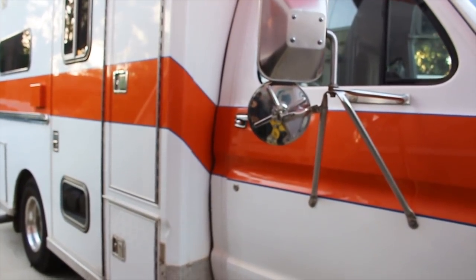Hi guys, my name is Flower. Welcome to my YouTube channel. So today I'm going to be doing the continuation of my ambulance build.